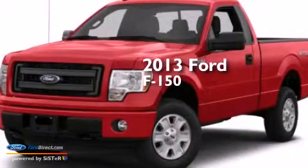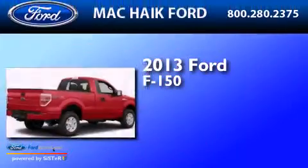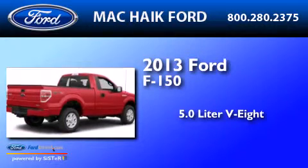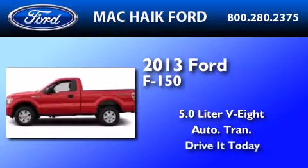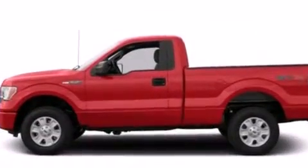This is a brand new 2013 Ford F-150. It features a 5.0 liter 8-cylinder engine and an automatic transmission. All of the following features are included.